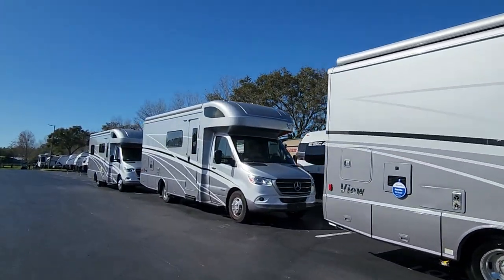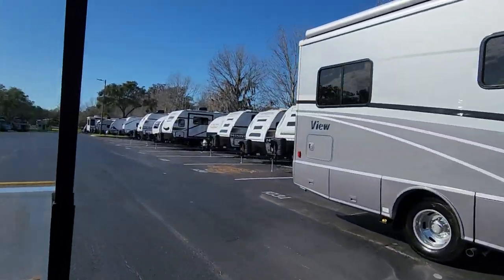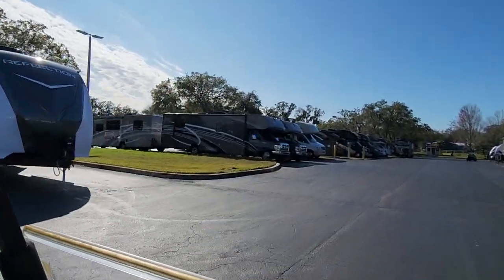So if you're looking for an RV or want to figure out what you want, come spend a couple days here. Bring your camper down or rent a hotel, rent a golf cart and zoom around.